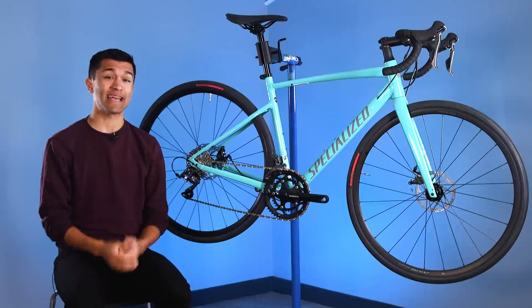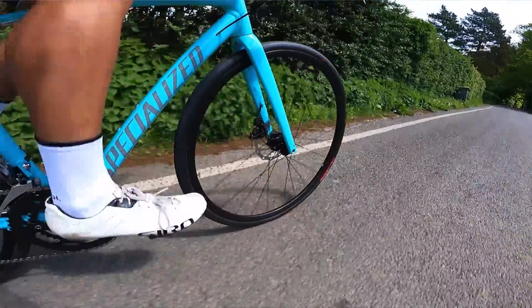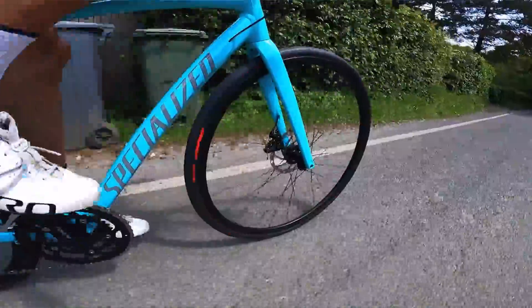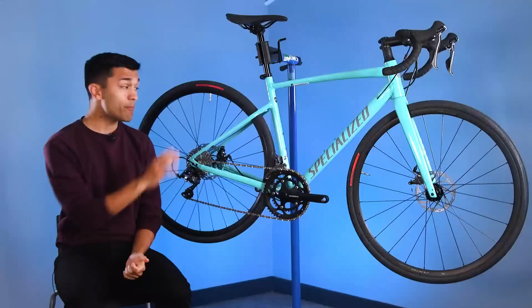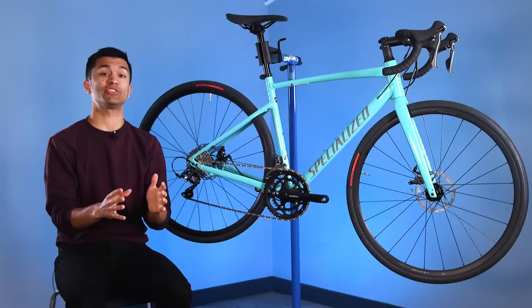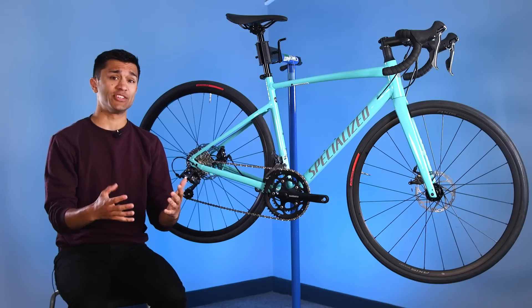When I tested these tyres as part of a wider budget tyre group test, I did find them to be a little harsh thanks to a slightly harder casing, but they didn't lack any grip. For purchasers of this bike, I would suggest that when the time does come to replacing the tyres, you should remember that there are better options available that will definitely improve the ride feel.